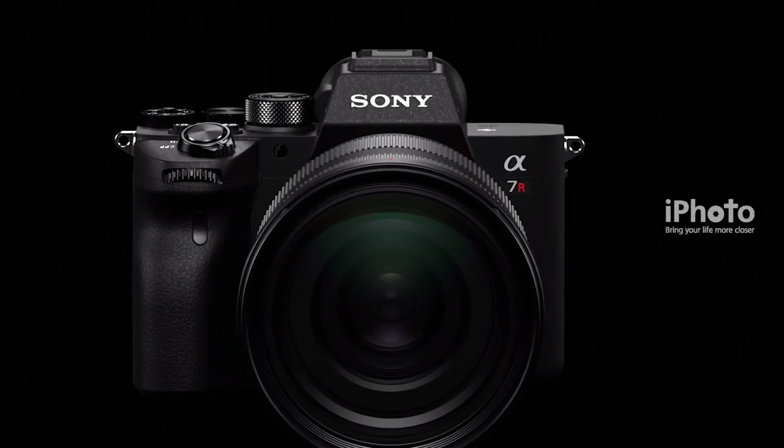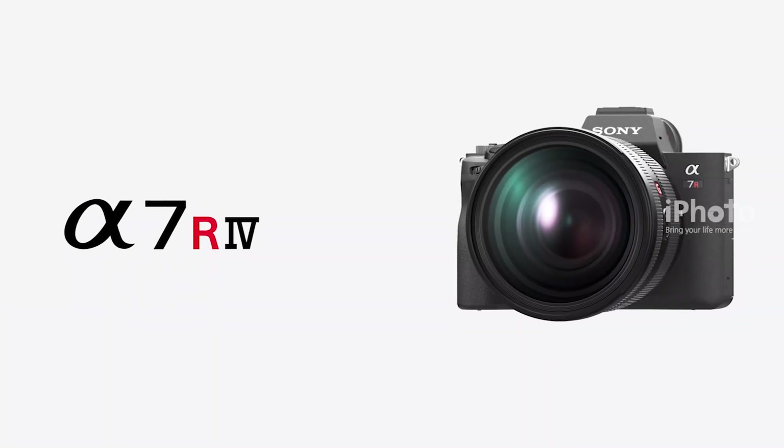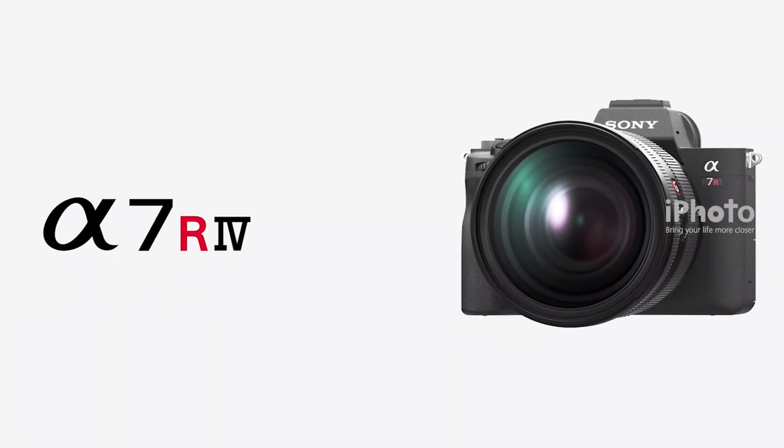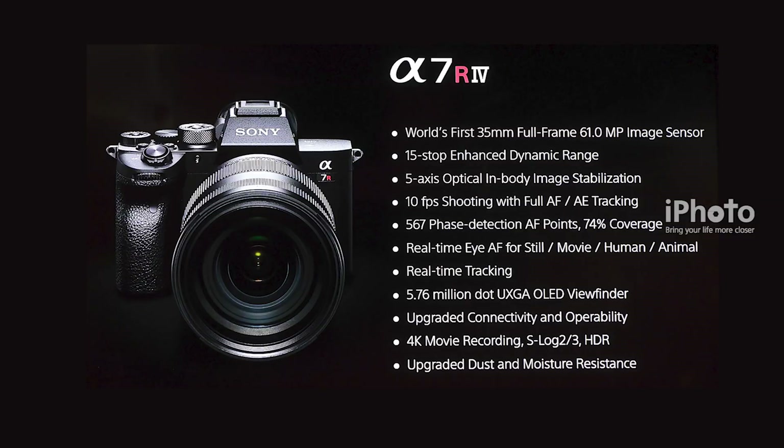The Sony Alpha 7R IV has a redesigned hand grip with enhanced resistance against dust and moisture. It transitions from DSLR-style cameras to mirrorless bodies, which are often more compact and efficient.